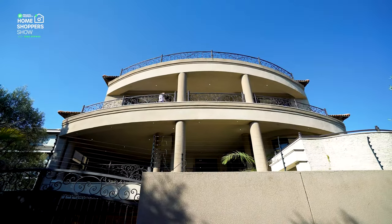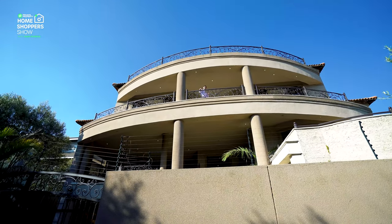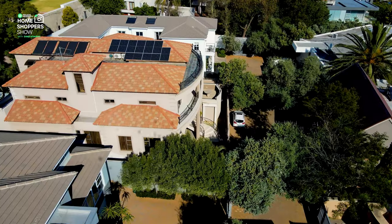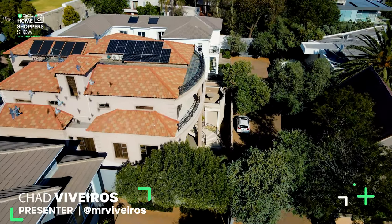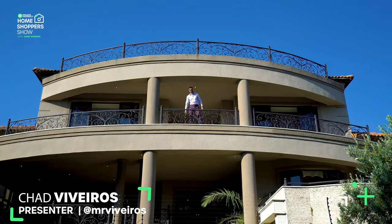Today I'm standing in Bedford View and we are going to be exploring a 15.9 million rand, 4 bedroom, 4 bathroom, 4 car garage home that is nothing short of a marble palace. My name is Chad Rivera and this is the Private Property Home Shopper's show. Welcome home.